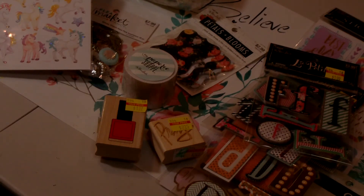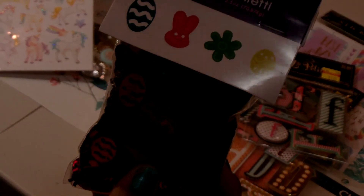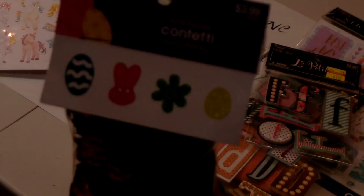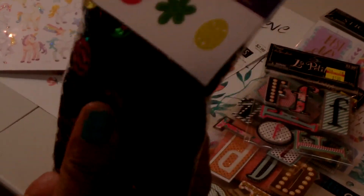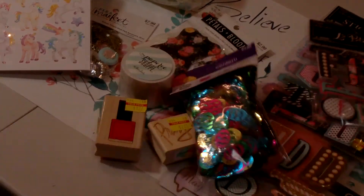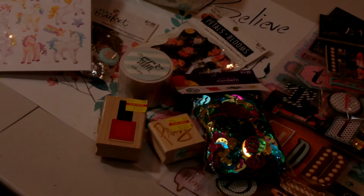I picked up the Easter confetti. You get four different types: the egg, the bunny, the flower, and a smaller egg — all these pretty colors. It's a large pack and it was $3.99 with 80% off, so I paid a little of nothing for these things.